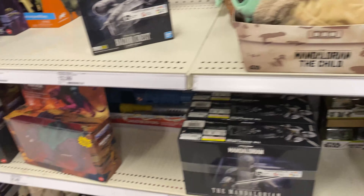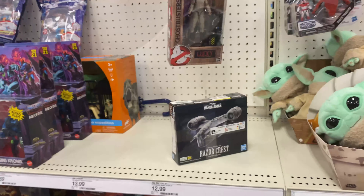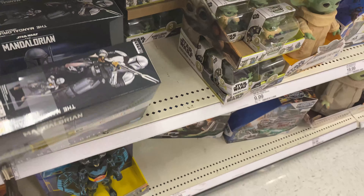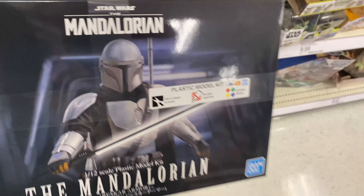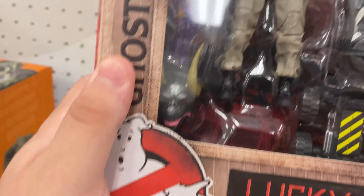Hey guys, I'm at another Target. I picked up a box because I sold a Wii. Anyways, I have some new stuff here - no Star Wars Black Series, but we got a Razor Crest model, which is kind of fun. Mandalorian model. We got some of the new stuff.